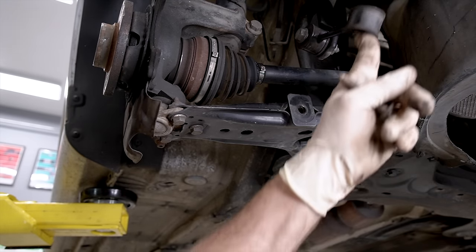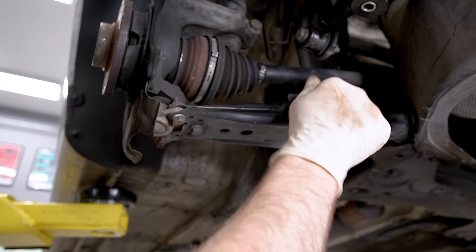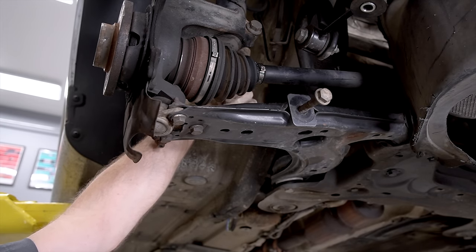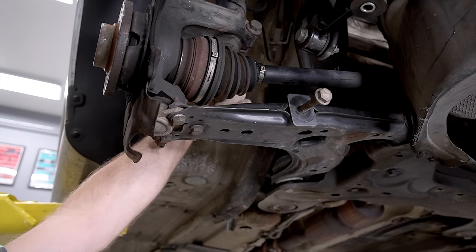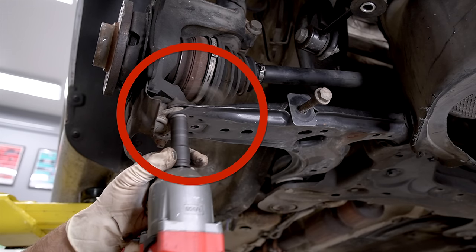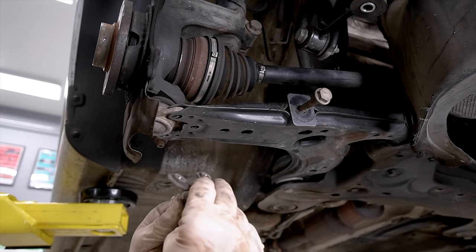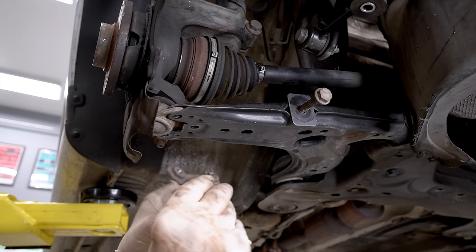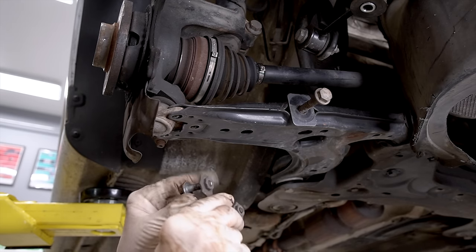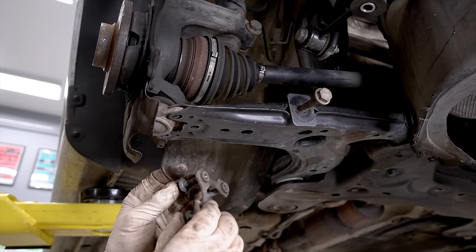Looks like our GTI could probably do with some sway bar end links — we'll worry about that another time. We'll also worry about this split CV boot another time, but if you're DIYing this, it's a perfect overlap, so go ahead and do them at the same time. Notice what happened when I went to loosen this last one — the piece slung around. That's kind of the effect you get with the caliper: don't take one bolt all the way out before loosening the other. You probably want to do this one the same way — I usually don't think about it until it smacks me in the hand.